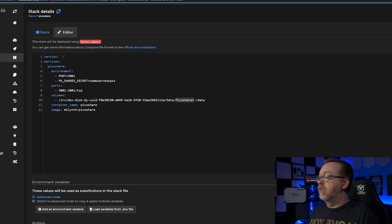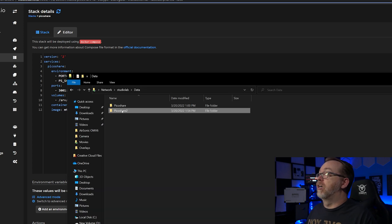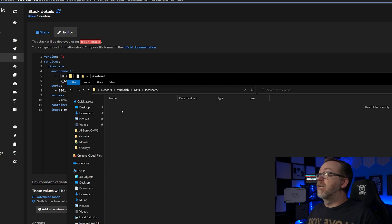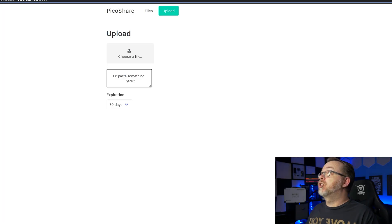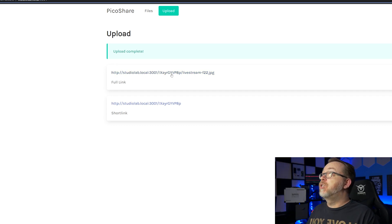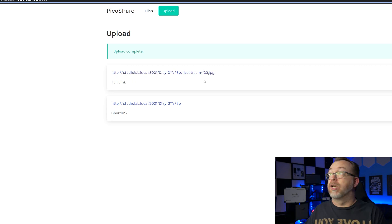I've already done some testing and had a couple of different folders because I thought I had screwed something up. It turns out it was just a little bug. So let's actually upload a picture here — choose a file and upload it. Now we've got a URL: StudioLab, port 3001, and the actual filename. There is also an option to send a short link that doesn't have the filename in it, so you've got a couple of different options on how you want to share those links.